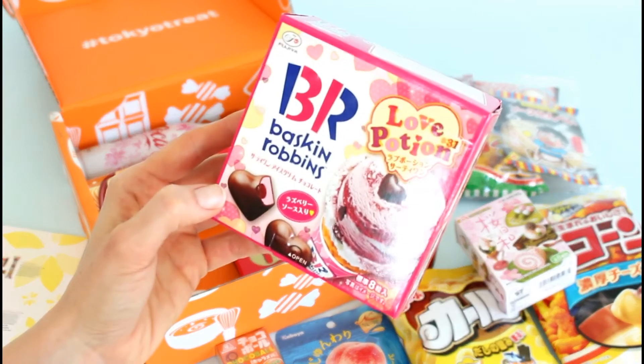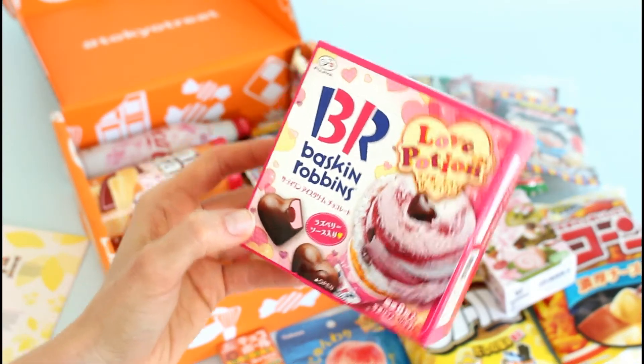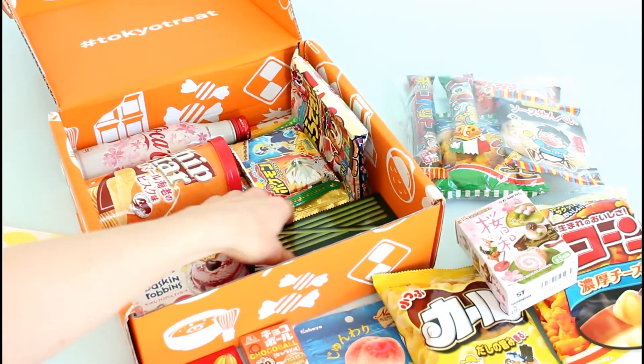And then we've got this — this looks really good. Baskin Robbins Love Potion. They look like little chocolates with raspberry in the middle, kind of what those look like. Then we have this — this is just a good old bar of milk chocolate. I love that they include kind of normal things too.